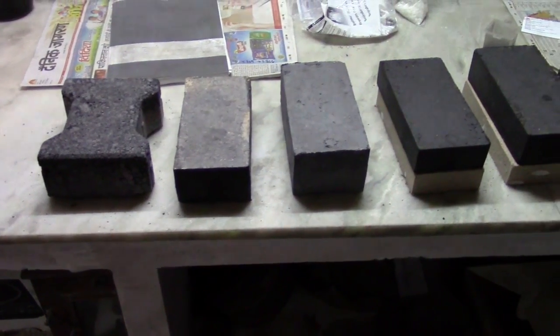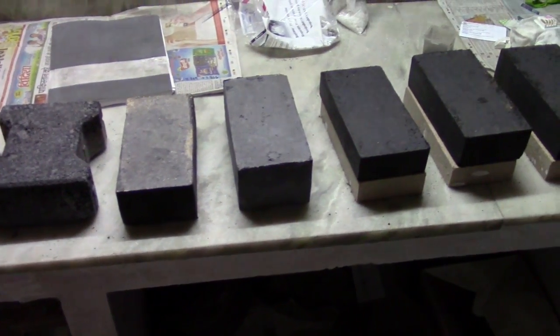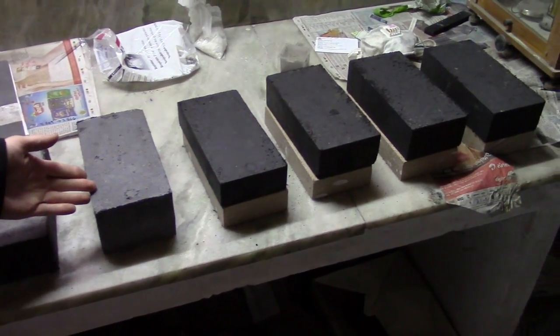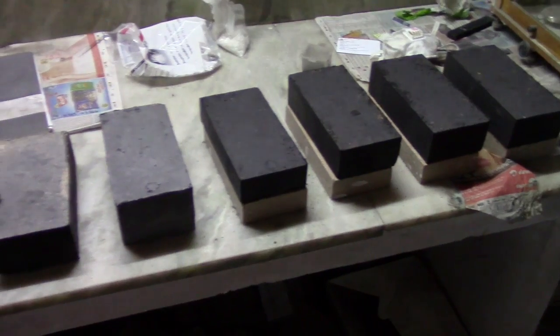These are just a few of the prototypes which we have made thus far. We have produced standard sized bricks as well as road pavers. Right now, these bricks are curing at ambient temperature, which is one of the primary benefits of using alkali activation technology.